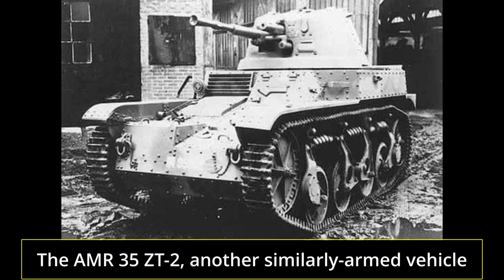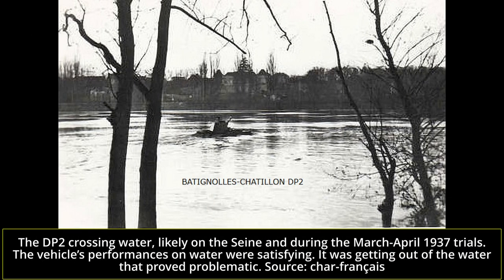After the vehicle was unveiled in 1935, the idea to make it undergo navigation trials was submitted by the director of APX, Atelier de Construction du Puteaux, or Puteaux Construction Works, located in the Parisian region. On March 21, 1936, these trials began in Poissy on the River Seine, downstream from Paris. On water, the vehicle proved quite promising. It moved at a maximum speed of 6.5 km per hour. There were no issues entering water and navigation was performed without any issues.